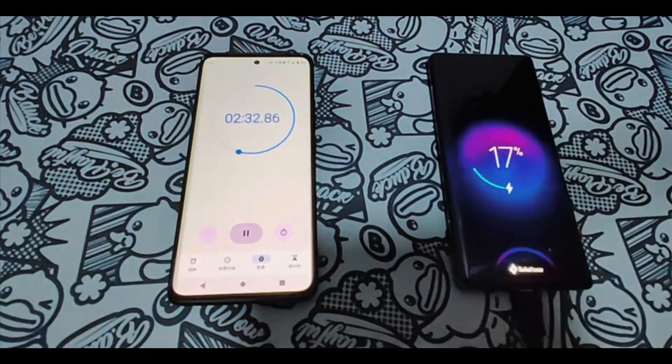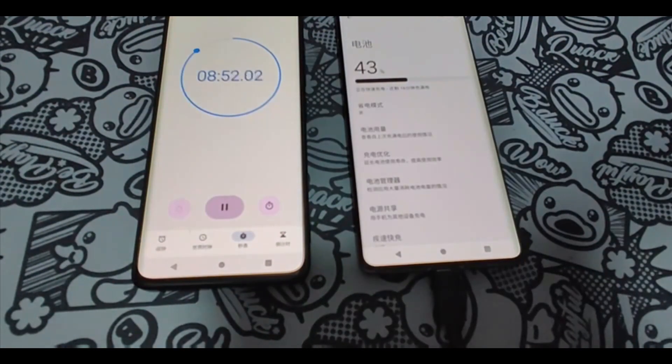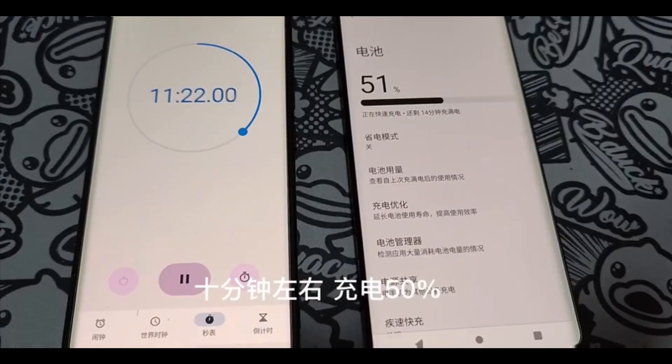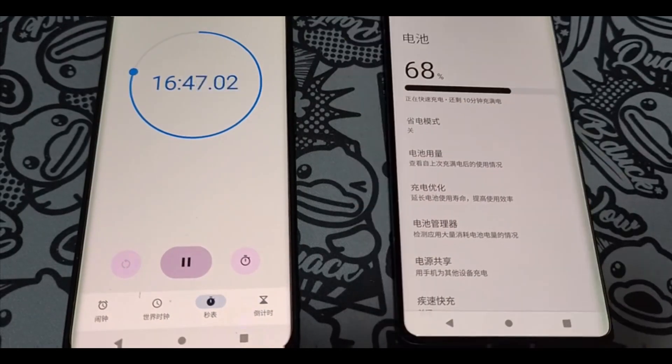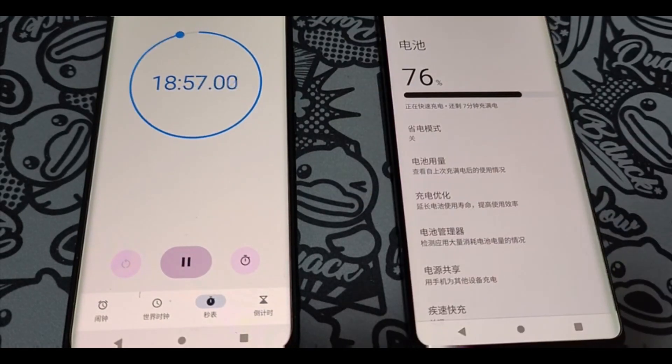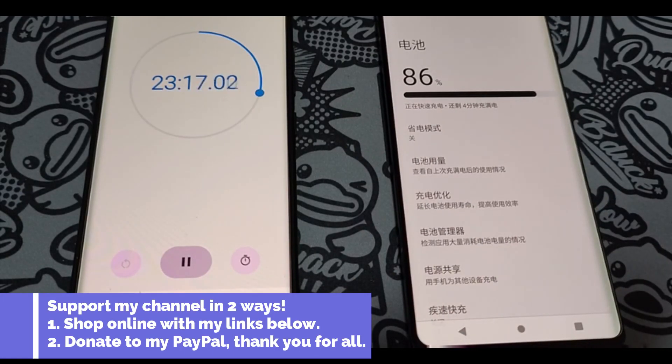Nevertheless, Motorola X40 — a short video regarding the battery charging speeds. This phone has a 4600mAh battery with 125-watt fast charging technology, plus wireless charging support — very interesting device. You can buy it for $600 on Giztop; I will be leaving the buying links in the description.